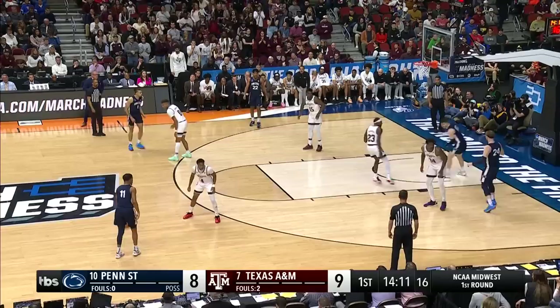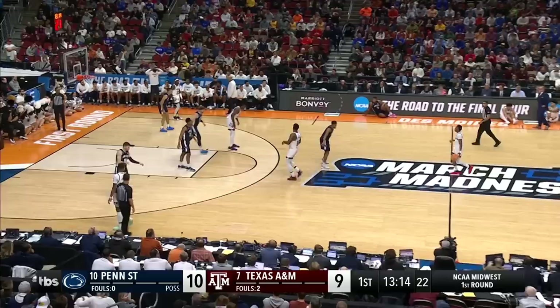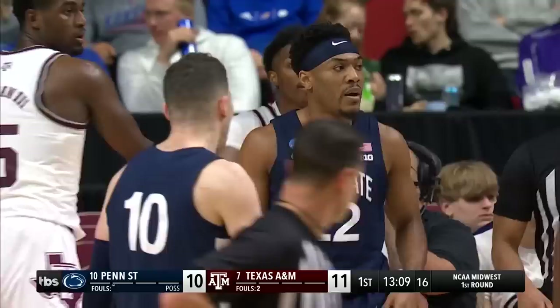Those three-corner plays and the spacing that it affords the Nittany Lions — especially this guy right here. All-America candidate, second team All-American. Pickett with the fadeaway. They are a reflection of their coach — they play hard all the time, and they've got a great point guard.